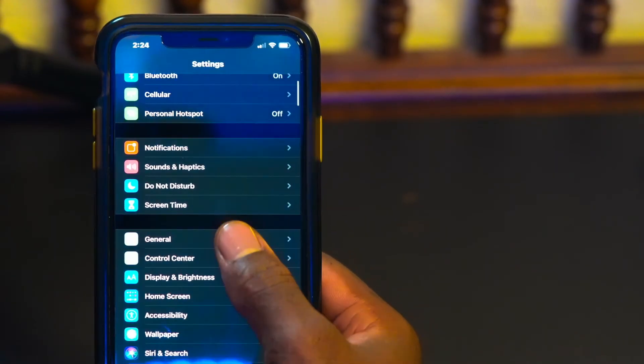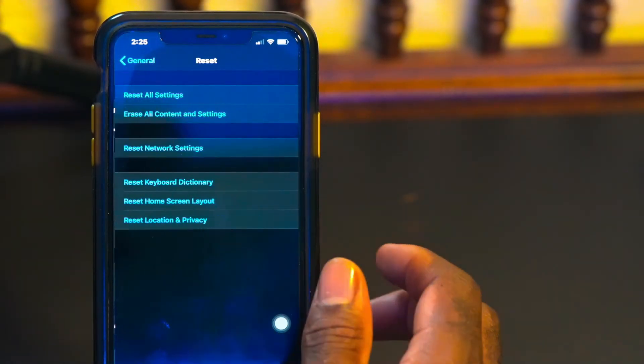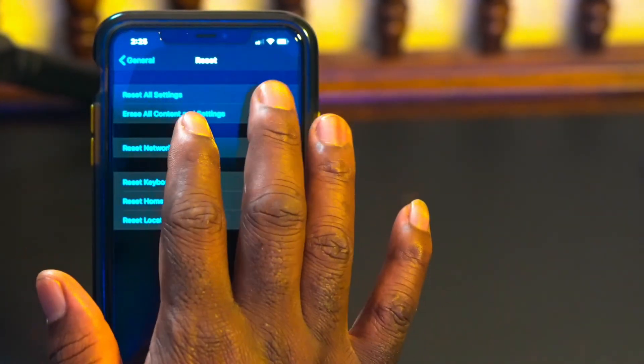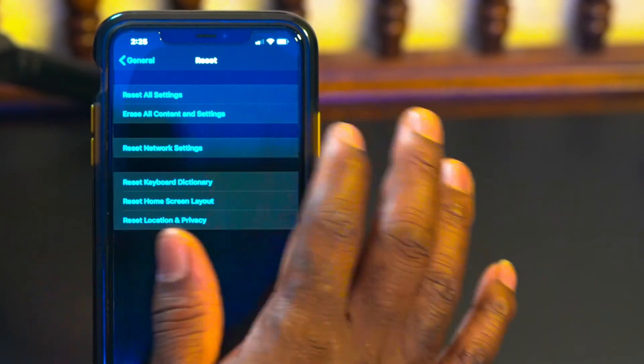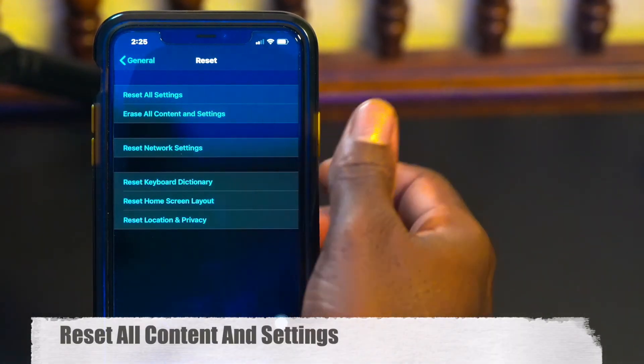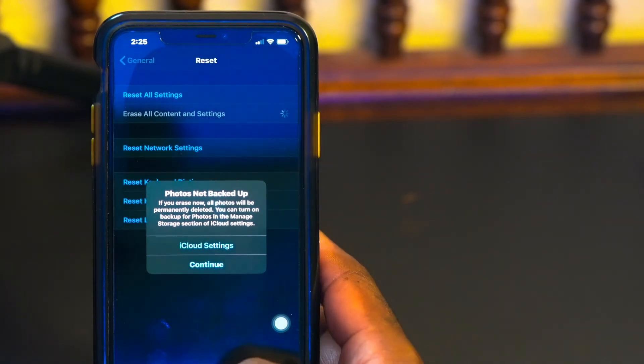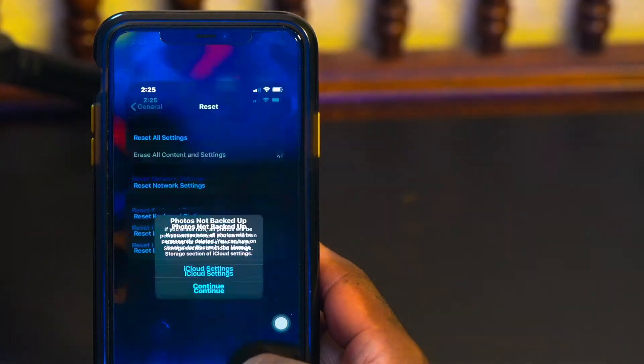You will need to reset your phone. Even if you have a terabyte or two of storage, this is what you have to do if you really want that Other storage gone. Go to Settings, scroll down to General, then scroll down to Reset. Note that 'Reset All Settings' won't do much — you need to hit 'Erase All Content and Settings.' It will ask you multiple times if you're sure and whether you've backed up your iCloud.